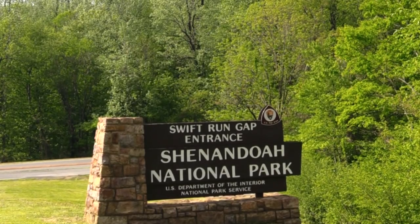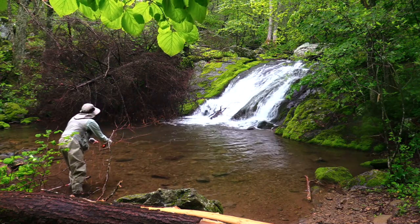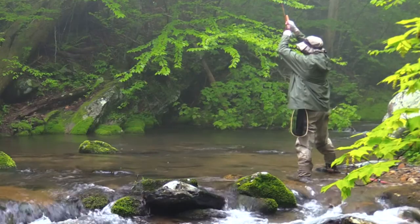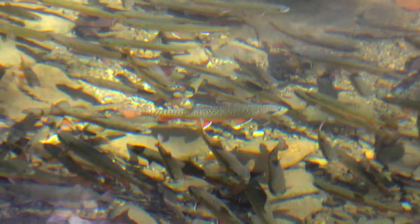Shenandoah National Park, located in northern Virginia, has over 70 streams containing populations of wild brook trout. If I were to tell you these streams are teeming with trout, would you believe me? How about if I show you?